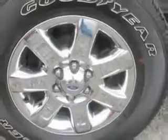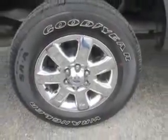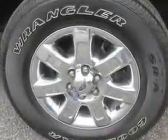Get where you need to go, enjoy the drive, and have peace of mind in this 2013 Ford F-150. See J Wilderman Autoplex New and Used today.